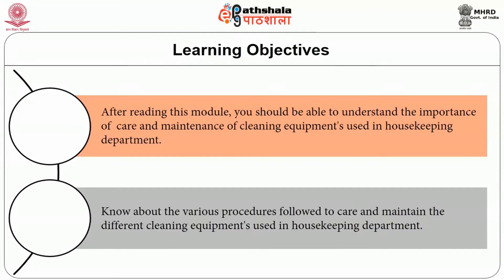For equipment acquired under the grants and contracts, the principal investigator shares the responsibility with the department chair or the dean. The housekeeper should be aware of specific equipment care and maintenance requirements defined by their grants or contract. It is the equipment custodian's responsibility to care for the equipment entrusted to his or her profession and keep it safe. After reading this module, you will be able to understand the importance of care and maintenance of the cleaning equipments used in the housekeeping department and know about the various procedures followed to care and maintain the different cleaning equipments.